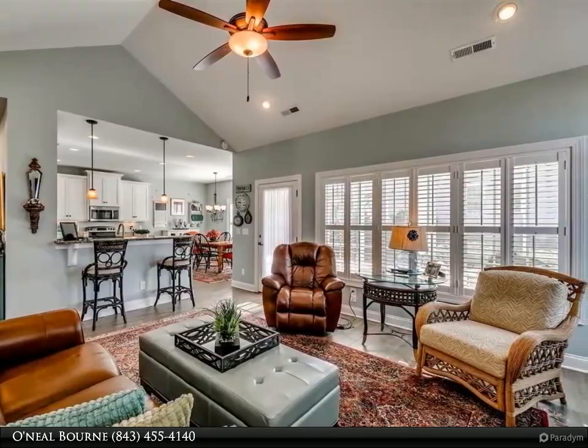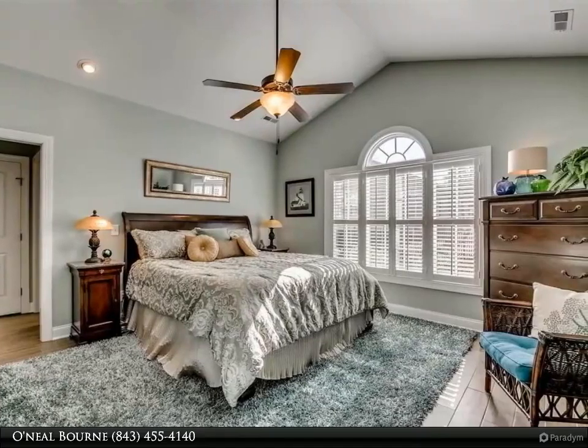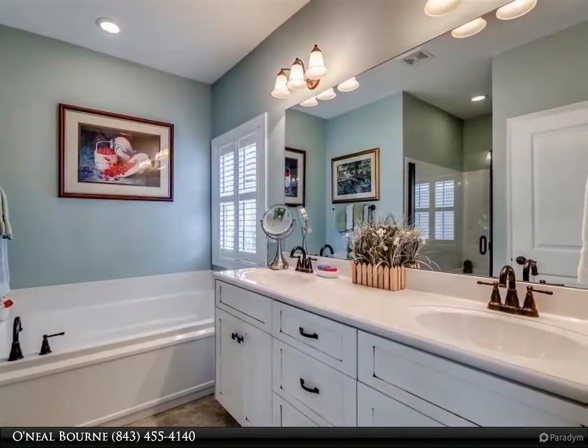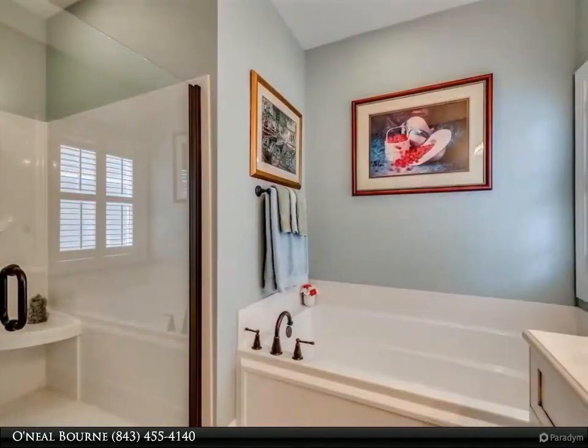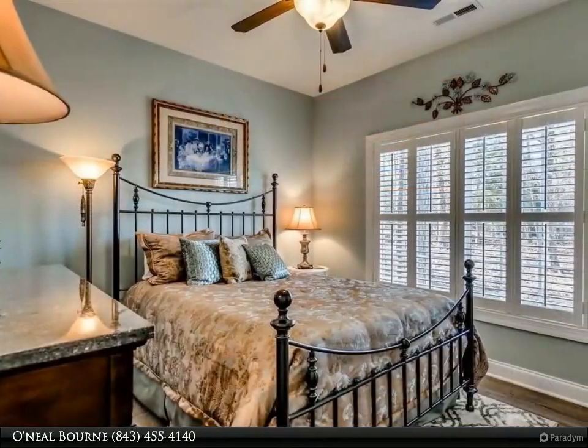This beautiful home is located in one of the most desirable areas of North Myrtle Beach, Sunset Harbor, close to shopping, restaurants, medical facilities, golf, and more. An Intracoastal Waterway community that boasts a beautifully decorated clubhouse directly overlooking the waterway.